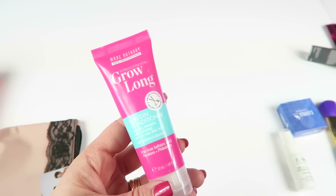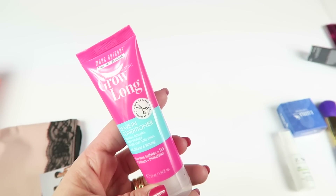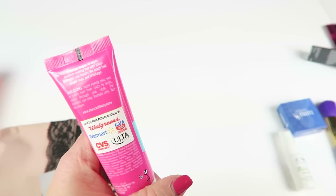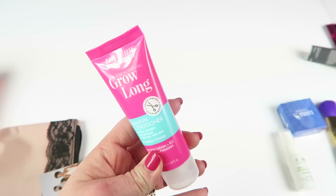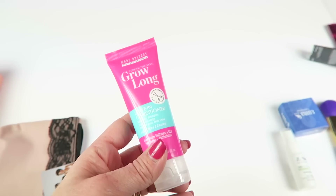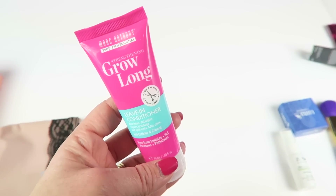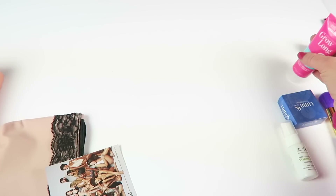Strengthening Grow Long leave-in conditioner — nourishes, detangles, repairs breakage and split ends, adds shine with caffeine and ginseng, salon created from Mark Anthony. I'm assuming it's safe for color-treated hair, although I'll read the back to find out. I don't really need my hair longer, but since I do color it, it tends to be dry and prone to some damage, so as long as it's safe I will try it.